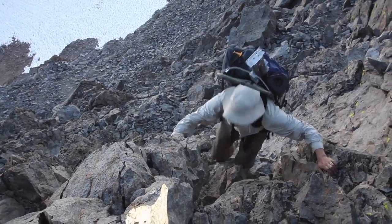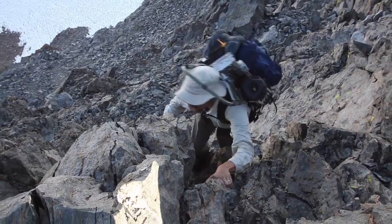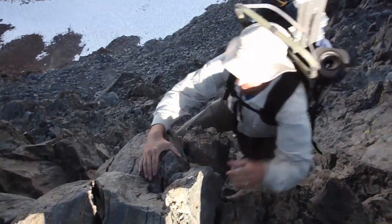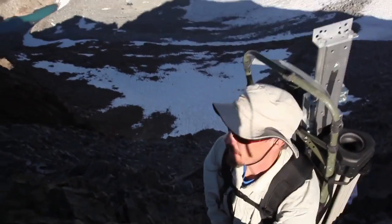Most visitors don't have the time, the motivation, or the ability to get to places like this — so that's why we bring the camera up here.